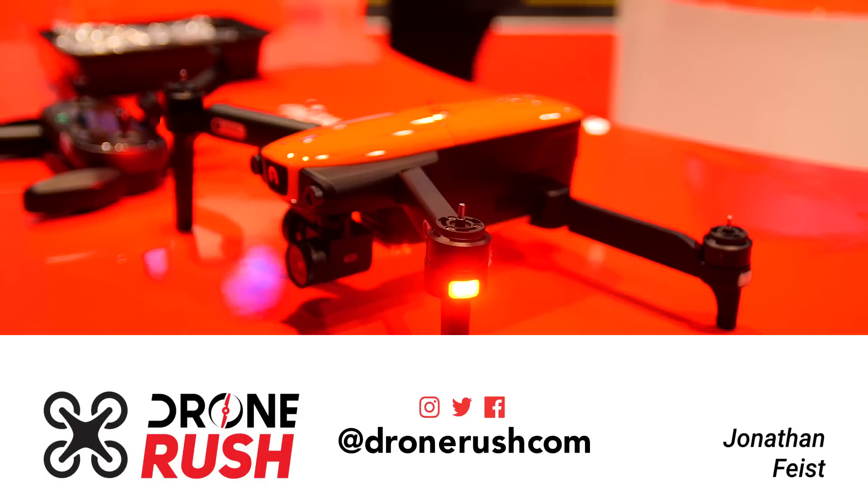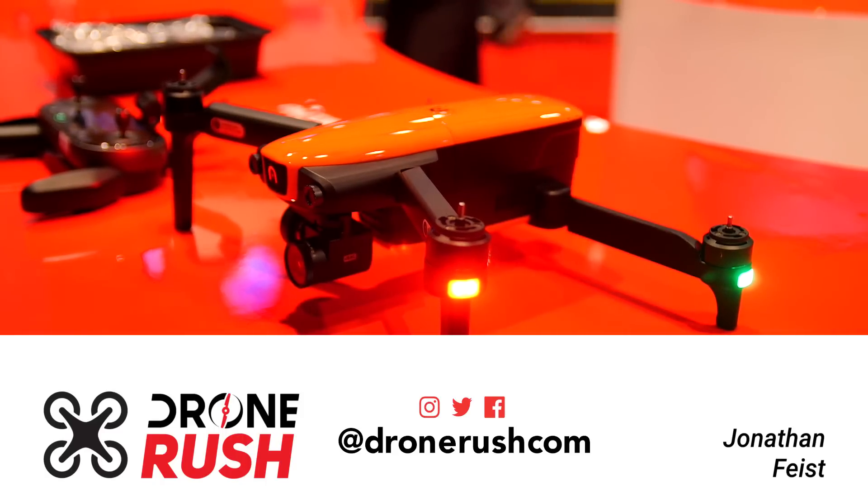If you're thinking what I'm thinking, there are a whole lot of similarities between this new Autel Robotics Evo and the DJI Mavic Pro. But you know what? That's a good thing.